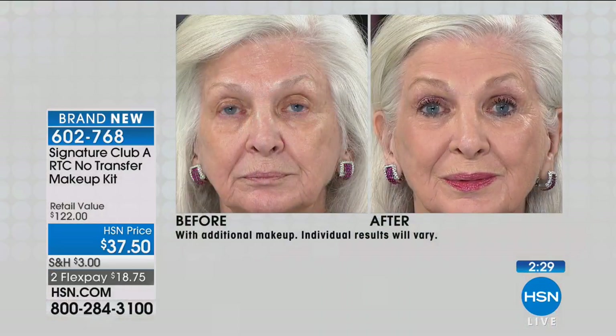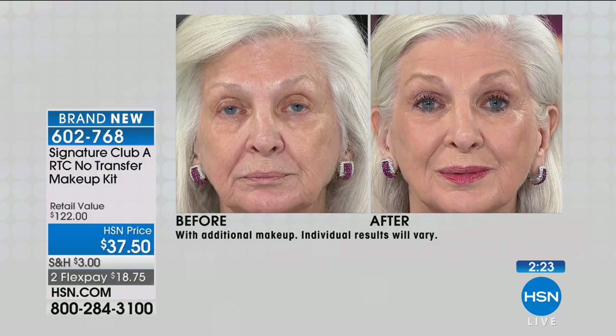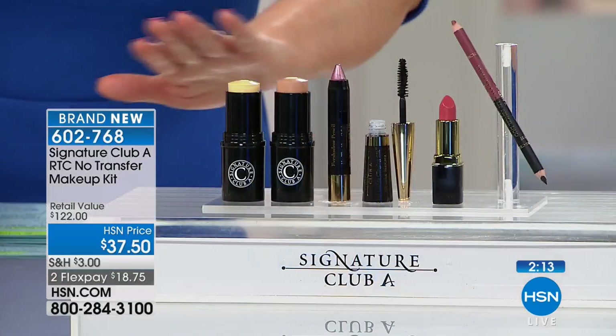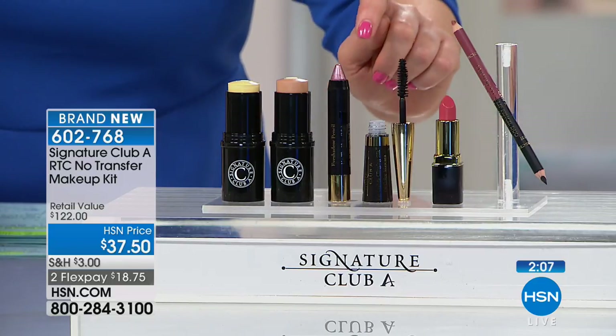What you're seeing here is everything you need to look good. Take a look at that before and after — she looks gorgeous. 73 years young, especially when you're using the smart makeup. This is the no budge, no smudge, no transfer makeup that Adrienne brings us. You get the foundation, the concealer — all full sizes. You're getting the eyeshadow, which is gorgeous and so easy to apply — you can put it on with your finger.